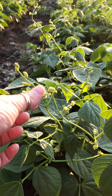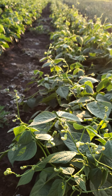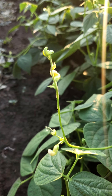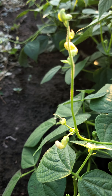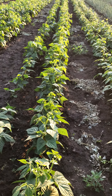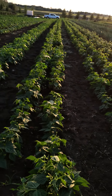The bean forms right out of this little flower here. So pretty soon — oh, look, there's a little one! Can you guys see that? Right there — that's a little bean. Probably within a couple weeks we should have beans on the pre-picked menu.